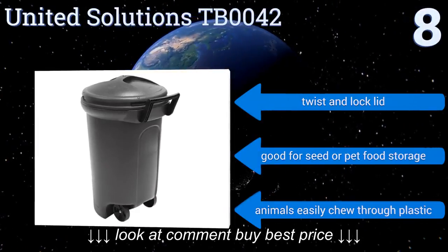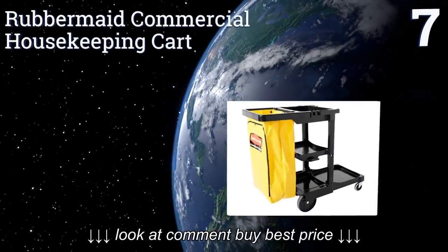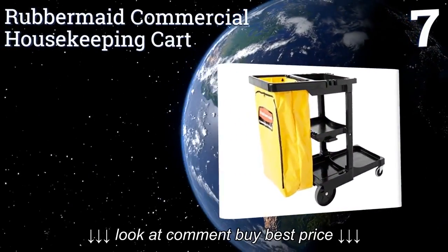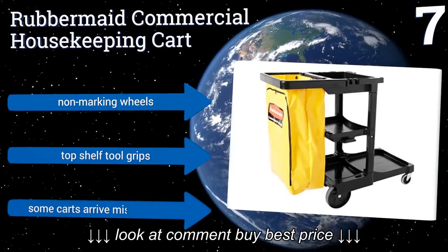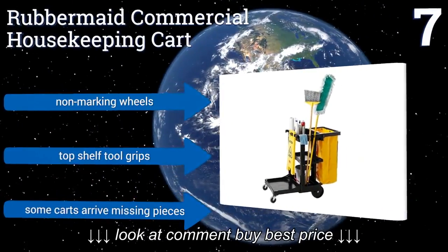However, if you use it for pet food storage, be aware that animals easily chew through the plastic. At number seven, with the Rubbermaid Commercial Housekeeping Cart, you can conveniently collect and transport garbage while also moving around all your needed cleaning and maintenance supplies at the same time. It makes organizing and storing your cleaning tools and products easy.